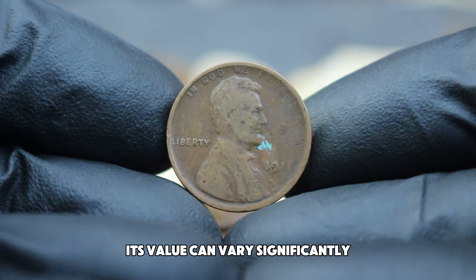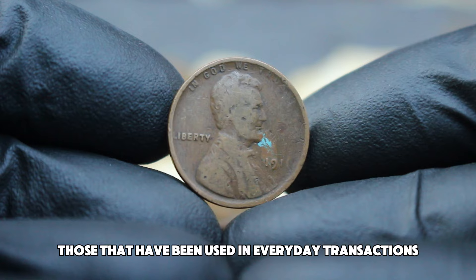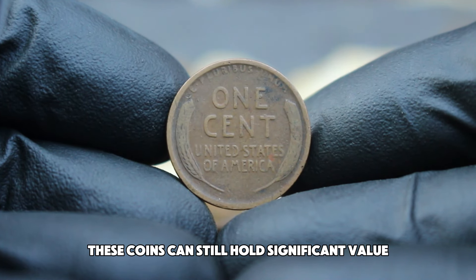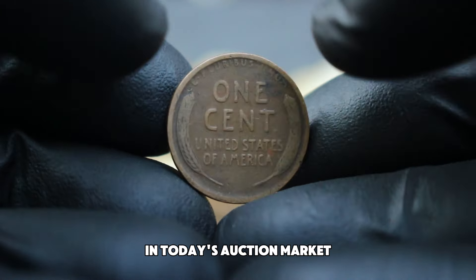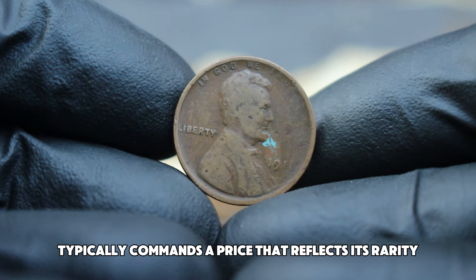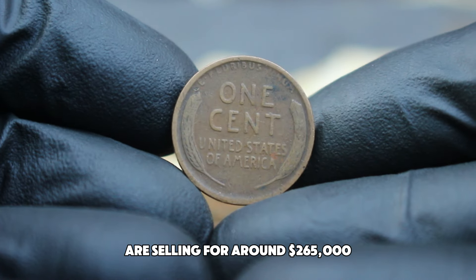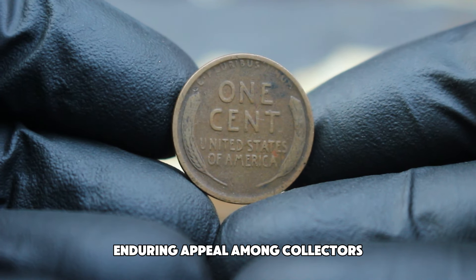While the 1911 penny is not among the rarest of the wheat cents, its value can vary significantly depending on its condition. Coins are graded on a scale from poor to mint state, and circulated coins generally fall into lower grades like good or very good. Despite their wear, these coins can still hold significant value due to their historical context and collector demand. In today's auction market, a circulated 1911 Abraham Lincoln wheat penny without a mint mark typically commands prices around $265,000, with higher-grade specimens sometimes exceeding $300,000 or more.